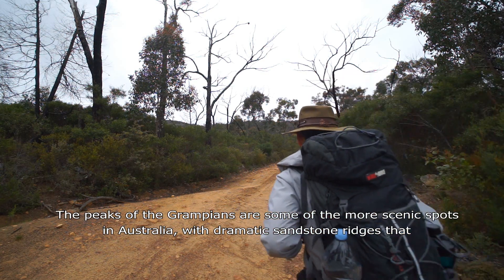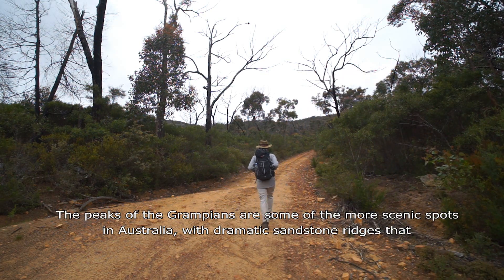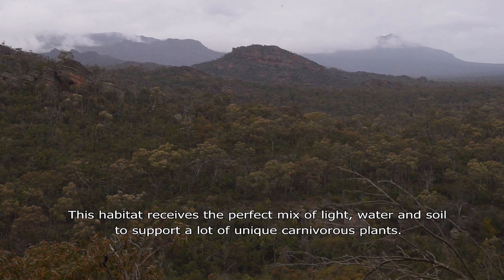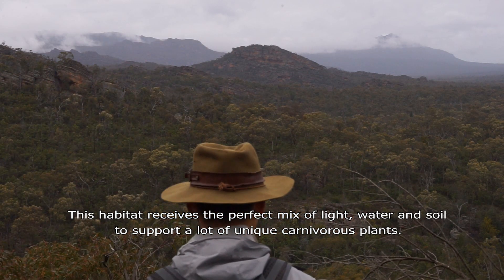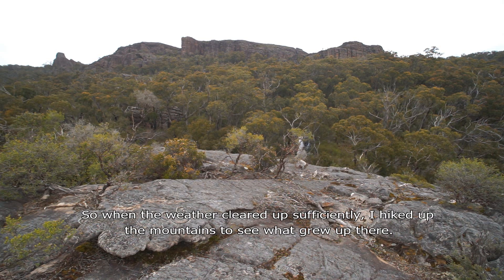The peaks of the Grampians are some of the more scenic spots in Australia, with dramatic sandstone ridges that reach high into the clouds. This habitat receives the perfect mix of light, water, and soil to support a lot of unique carnivorous plants. So when the weather cleared up sufficiently, I hiked up the mountains to see what grew up there.